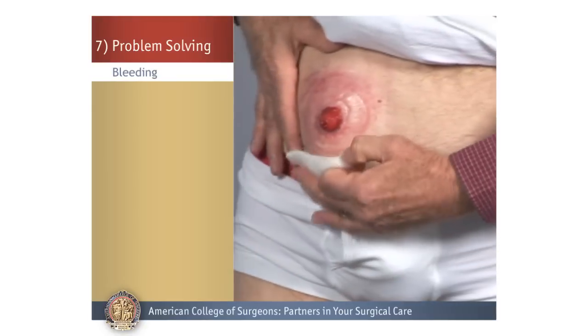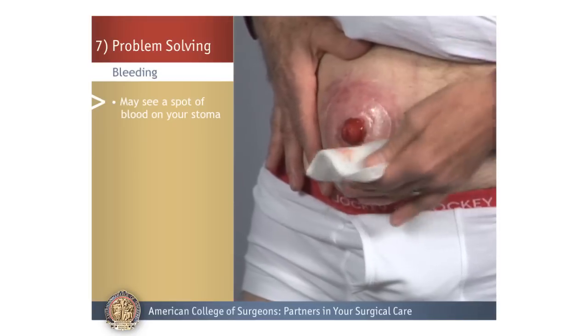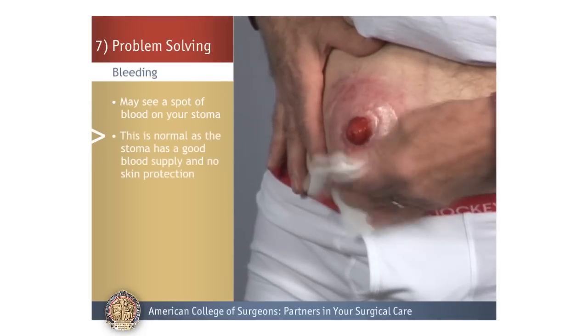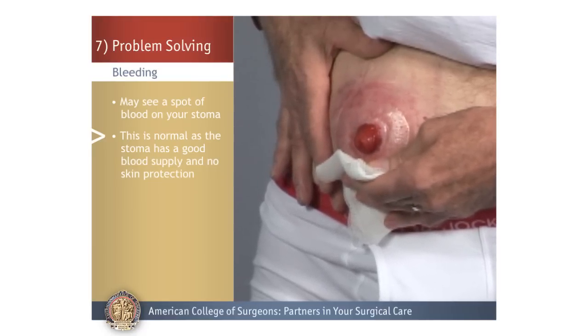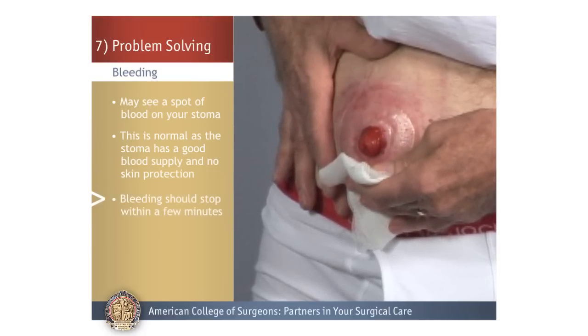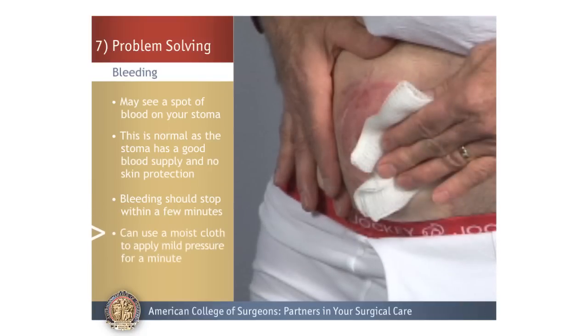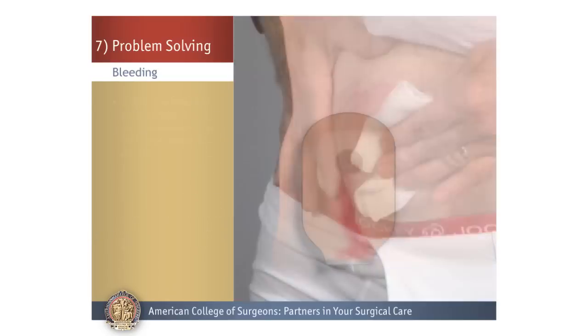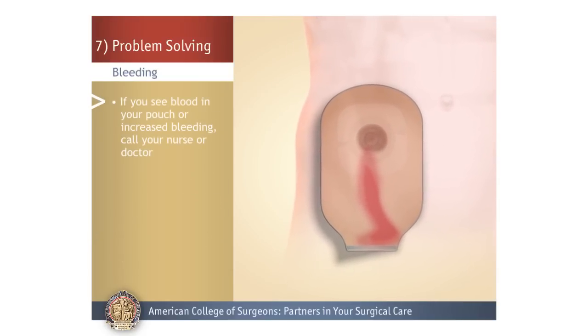Bleeding: You may see a spot of blood on your stoma, especially when cleaning or changing the pouch. This is normal because the stoma has a good blood supply and no longer has the protection of your skin. The bleeding should stop within a few minutes. You can use a moist cloth and apply mild pressure for a minute. If you see blood in your pouch or the bleeding increases, call your nurse or doctor.